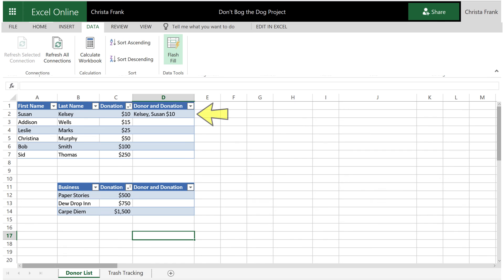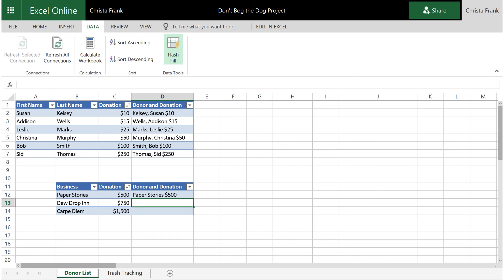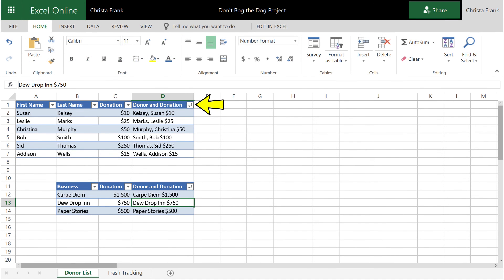Just type the first line how you want it — here we put their last name, then first name, and the amount they donated — then click Flash Fill, and Excel fills in the rest of the cells just like the first one. Then once you have the one line with the donors' names and their donation, you can resort the cells based on names so that everyone is alphabetized. The analytical skills students are using with their project and the skills they are learning by using Excel will prepare them for the challenges they will face in college and in their careers.